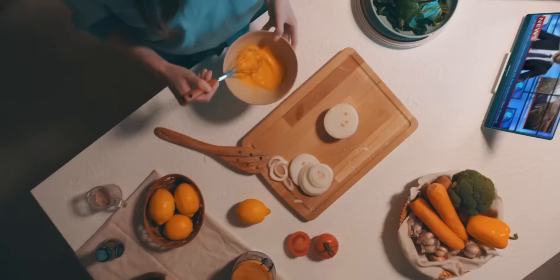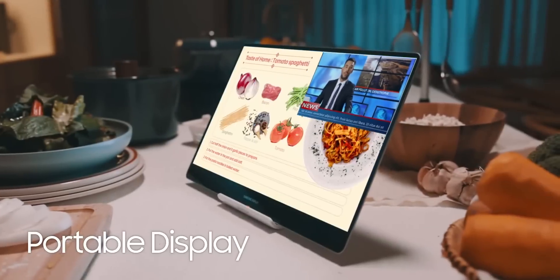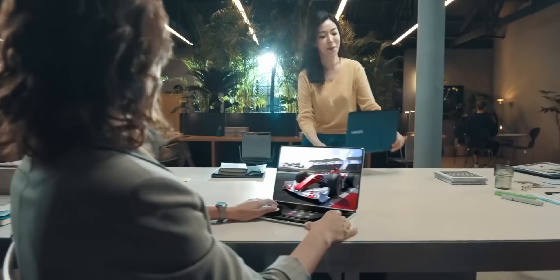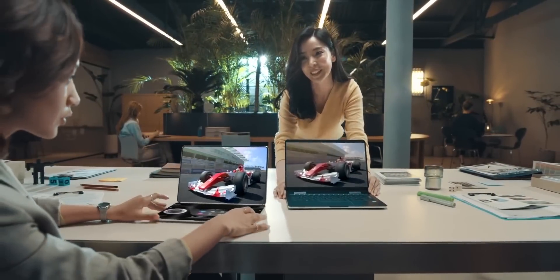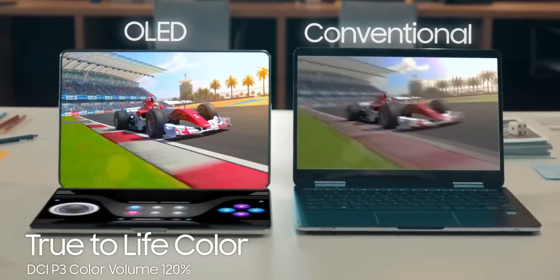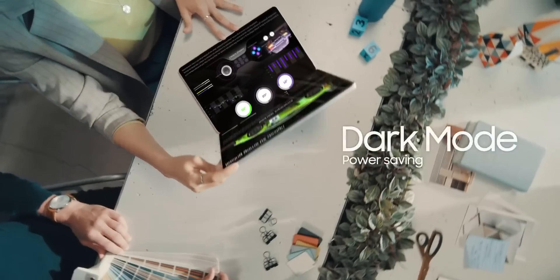Samsung even mentioned that they're developing laptops with foldable displays that will not just simply fold in and out but create new value and user experience. The foldable laptop concept looks quite interesting, as it could completely reimagine how one interacts with their laptop — so definitely looking forward to it.